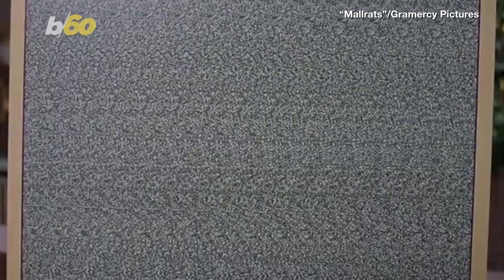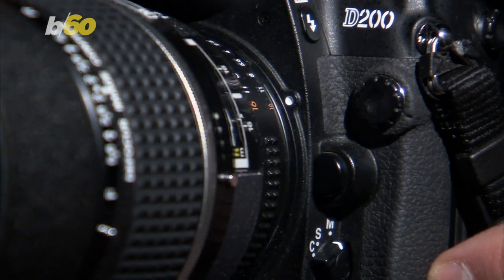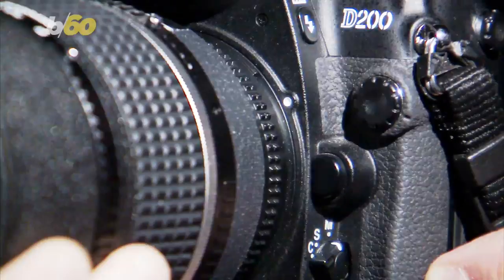If you stare at these things long enough, you're supposed to see some kind of hidden three-dimensional picture. Willem had a hard time in Mallrats trying to find the hidden sailboat, and a photographer is wanting viewers to play a little game of I Spy to see if you can spot a wascally wabbit.